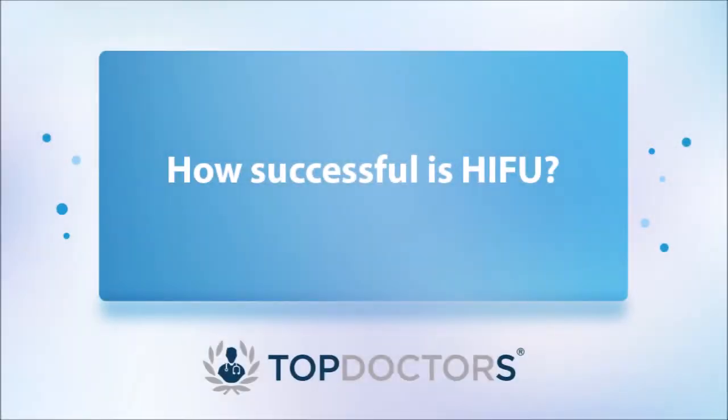Overall, HIFU is extremely useful for men who have intermediate risk prostate cancer in parts of the prostate and who aren't keen on traditional treatments with their potential drawbacks. HIFU has been around for 10 to 20 years. It was previously used to treat the whole prostate, but more recently it's been used to treat only the areas of the prostate which have cancer — that's why quality of life can be preserved while still treating the cancer.